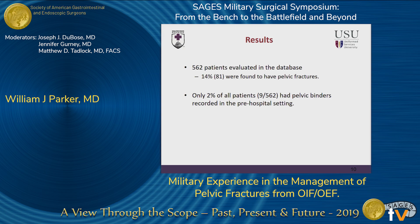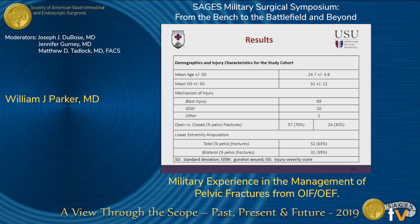For our results, our database included a total of 562 patients. 14% of all comers were found to have pelvic fractures. Only 2% of patients in the entire patient cohort had pelvic binders placed in the pre-hospital setting. The patient demographics show an obviously very young population with our wounded warriors, which differs from our civilian blunt trauma population. Our mean injury severity score was 31, compared to around 15 in many civilian publications, so it's important to note that these are severely injured poly-trauma patients. The most common mechanism of injury was dismounted IED blast injuries.